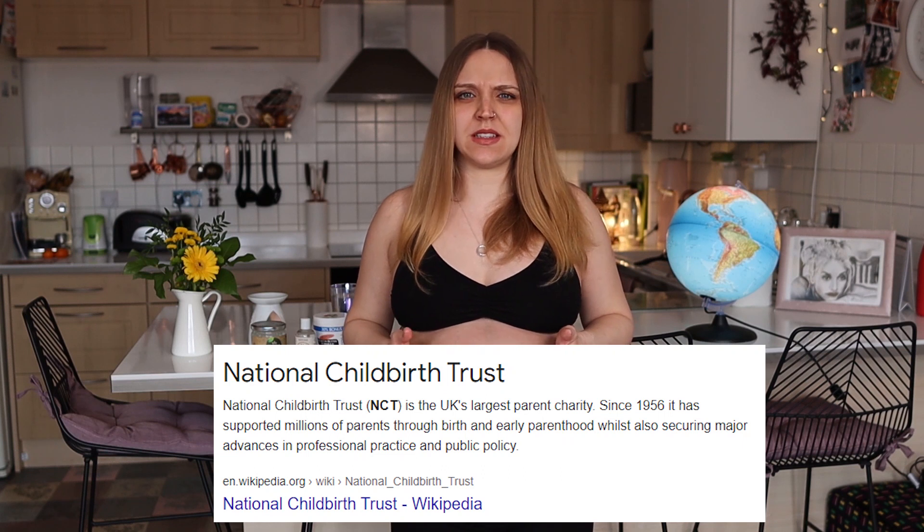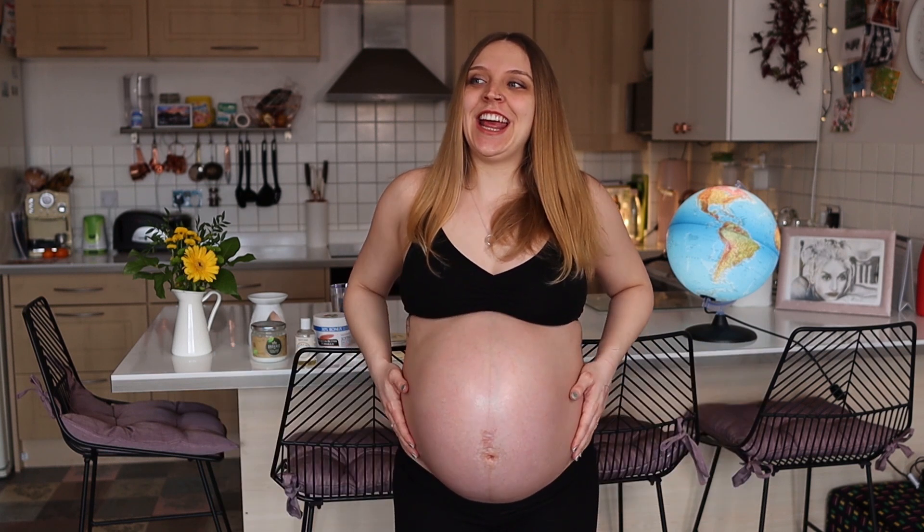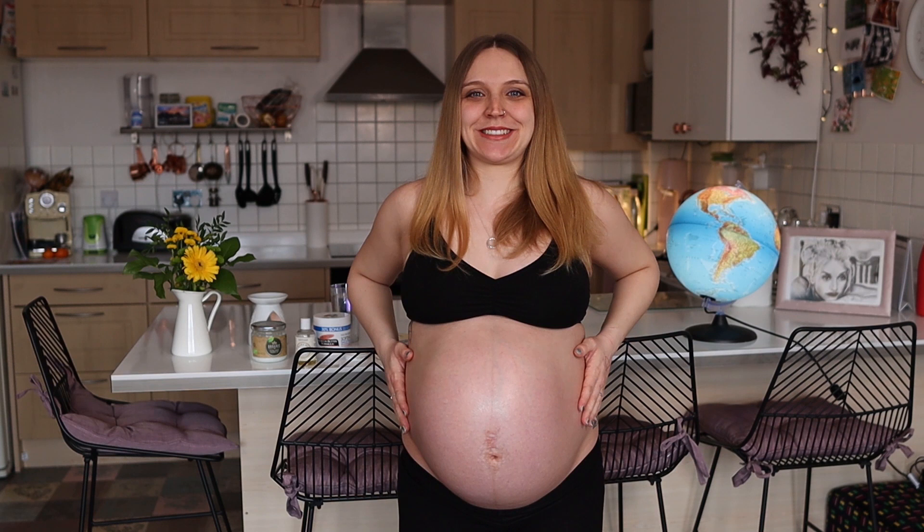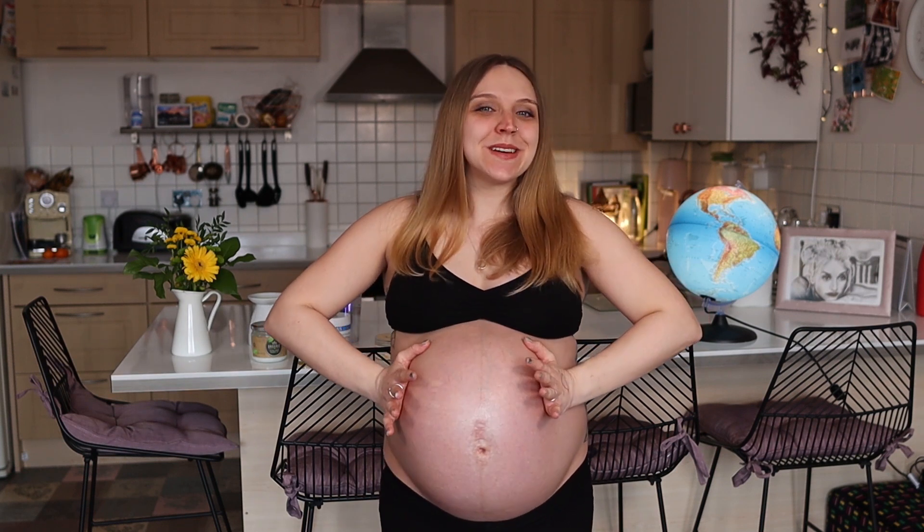Speaking of his head pushing on my cervix, I learned a very interesting term this week. I did an NCT course — which is like a prenatal class in the UK — and the lady running the course referred to it as 'fanny daggers,' which I'd never heard before. The description is so accurate: it's a sharp pain pushing down on the inside of your vagina, a very strange feeling that makes you tense up a little bit. It means the baby's in the right place and getting prepared to see the world. They're not unbearable, but 'fanny daggers' is just such a fantastic description.